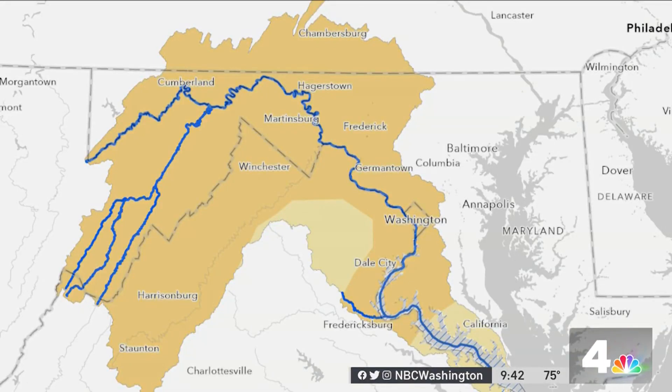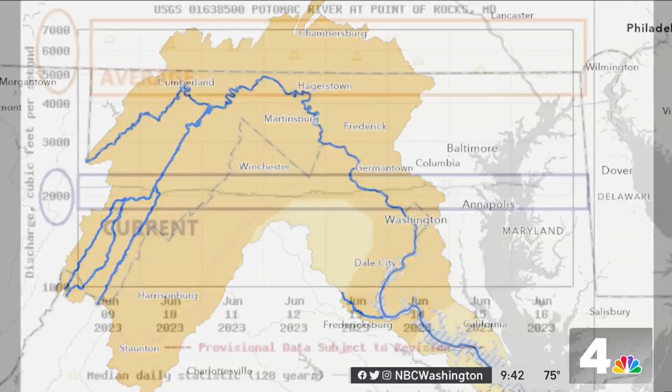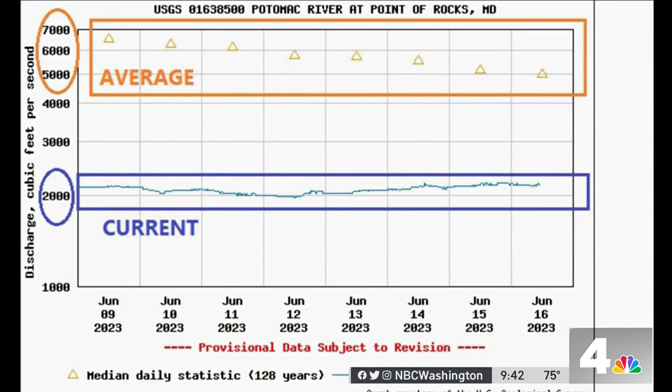Another 9% of that region — our watershed right now — is under what we call abnormally dry conditions. The water levels for this time of year, looking at the graph we're showing you here, are historically low. The averages are up in the 5,000 to 6,000 range for these dates, shown by the triangles on this graph, and the actual levels at around 2,000 indicate that we are dealing with a water level that is way low for this time of year.